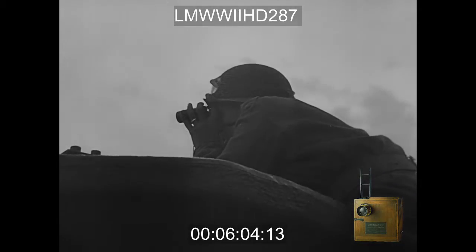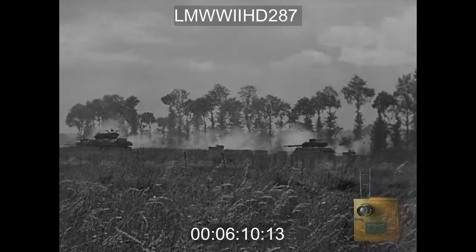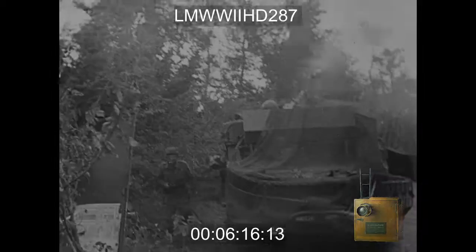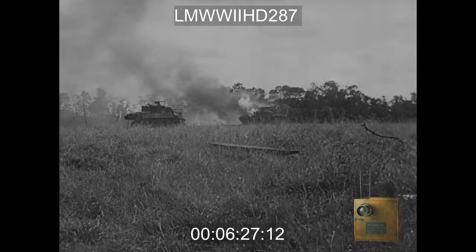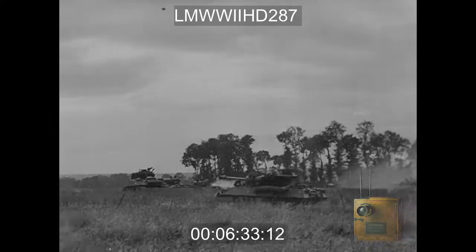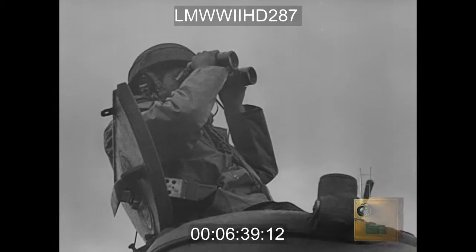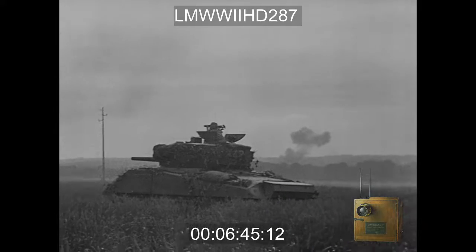Tanks encounter strong enemy resistance about seven miles southwest of the center of Caen. Nazis employed tanks and anti-tank guns in a vain attempt to stem the advance. An enemy plane tries to break up the formation of tanks. A Sherman tank receives a direct hit from an anti-tank gun. From D-Day until 28th June, more than 100 German tanks were destroyed in this sector; British losses were comparatively light.